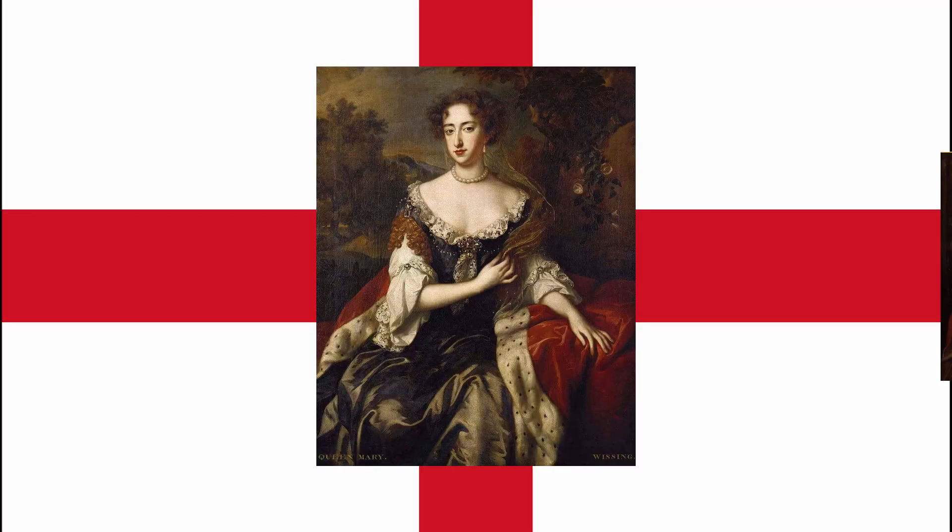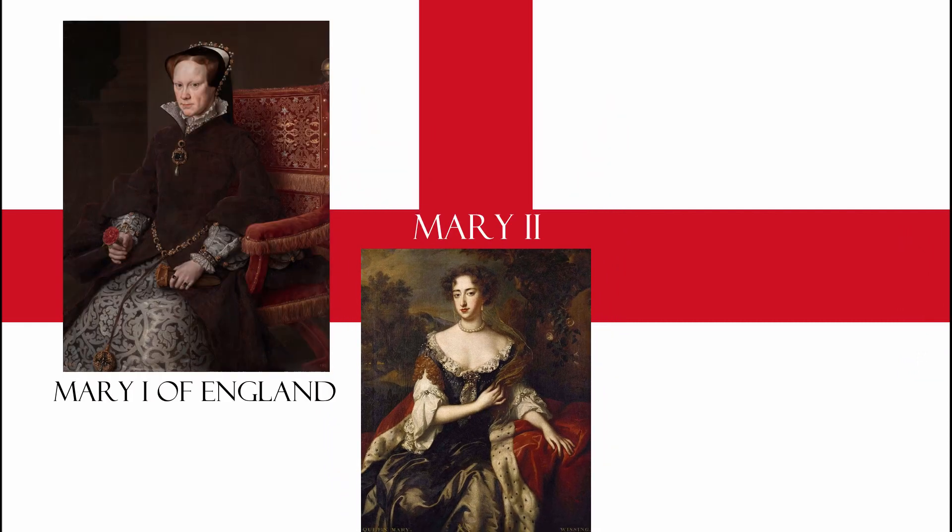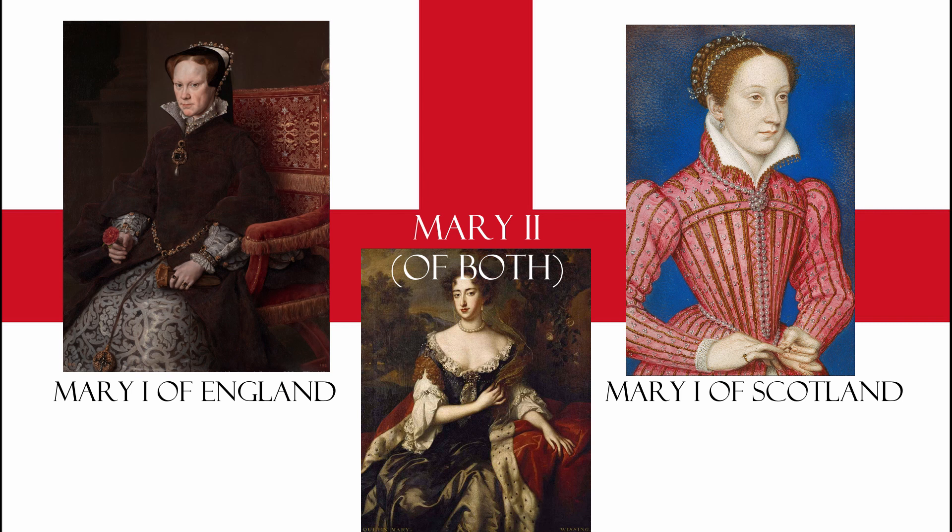Mary II, co-ruler with William III — William of Orange — actually really lucked out. There happened to be a Mary I of England and a Mary I of Scotland, two different people. So she got a nice clean break, being a simple Mary II.